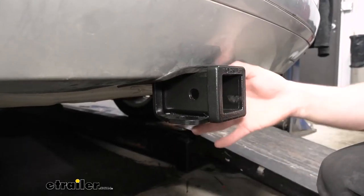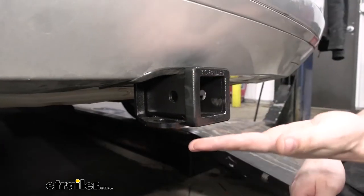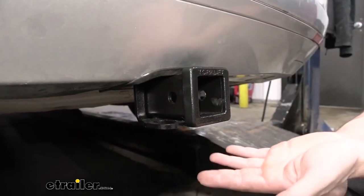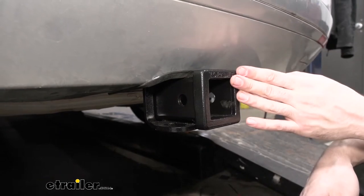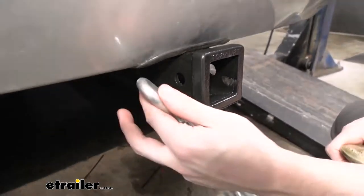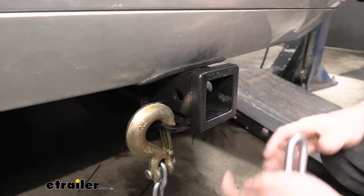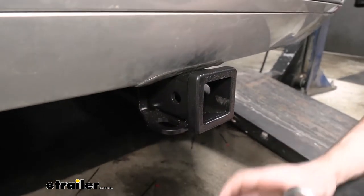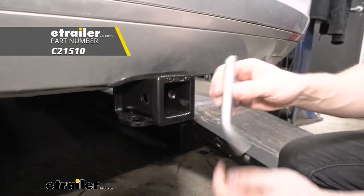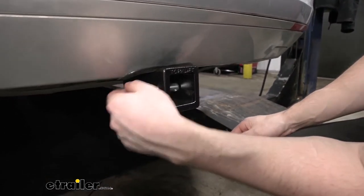I personally love the Eco Hitch Trailer Hitches. As we can see here, we have a nice collar around the outside of the receiver tube, which just gives it a nice seamless look. We have a hammered powder coat finish, which just sort of blends in with the vehicle — it doesn't stick out as much like some of the shinier powder coat options. As you can see on the side here, we have two safety chain loops.